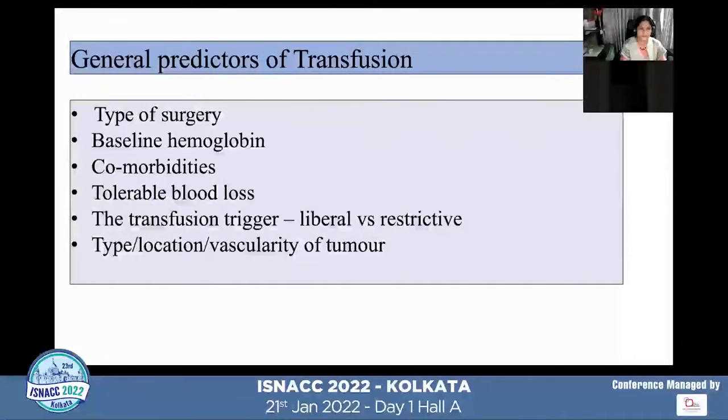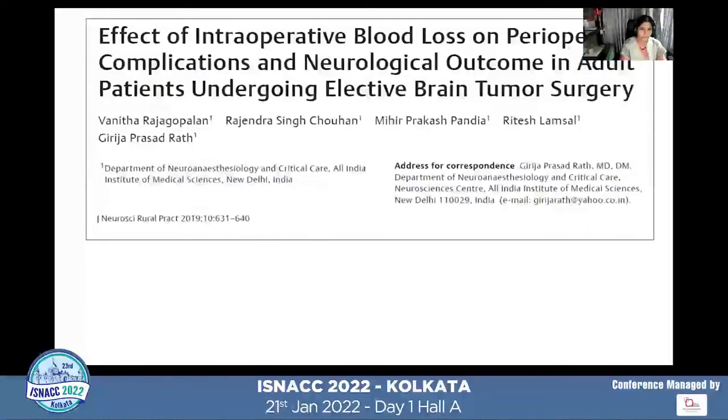We need to predict which patients are more prone for transfusion. General predictors depend on the type of surgery, baseline hemoglobin, comorbidities, allowable blood loss, transfusion trigger — whether using a liberal or restrictive strategy — and the type of tumor, its location, and its vascularity. All those factors will help predict transfusion need.